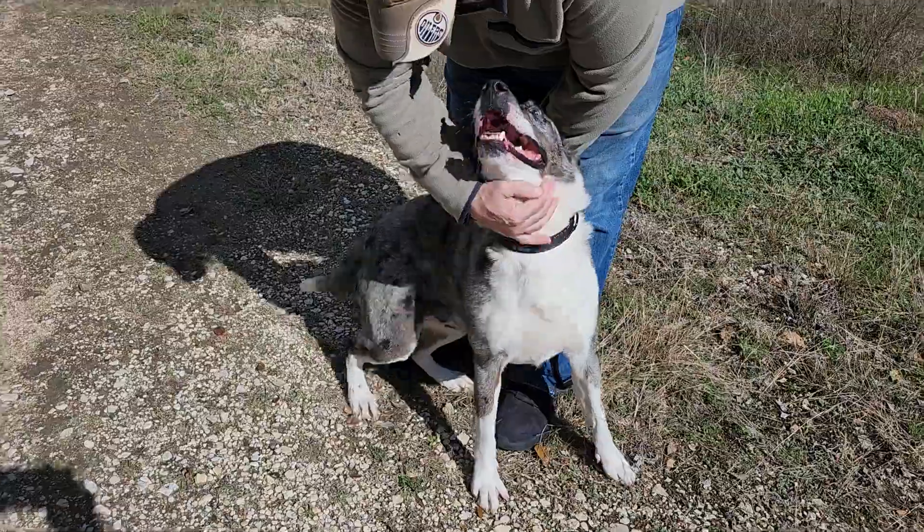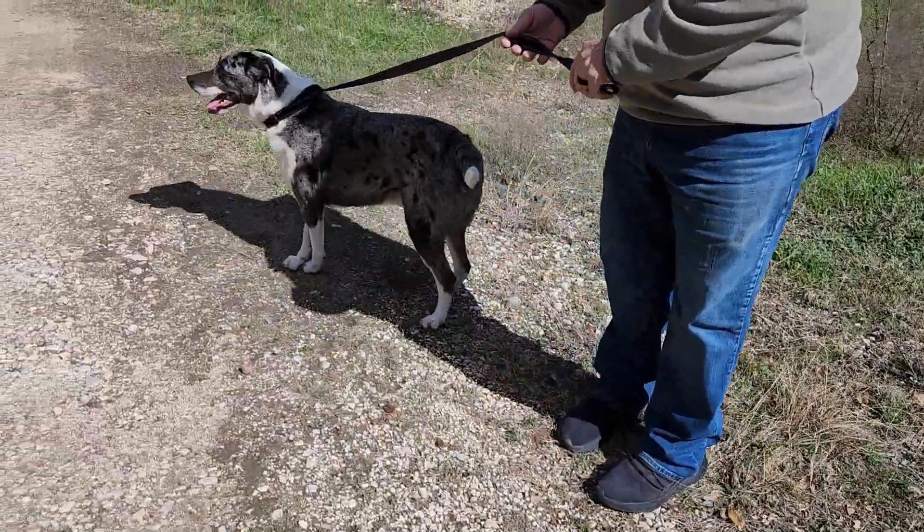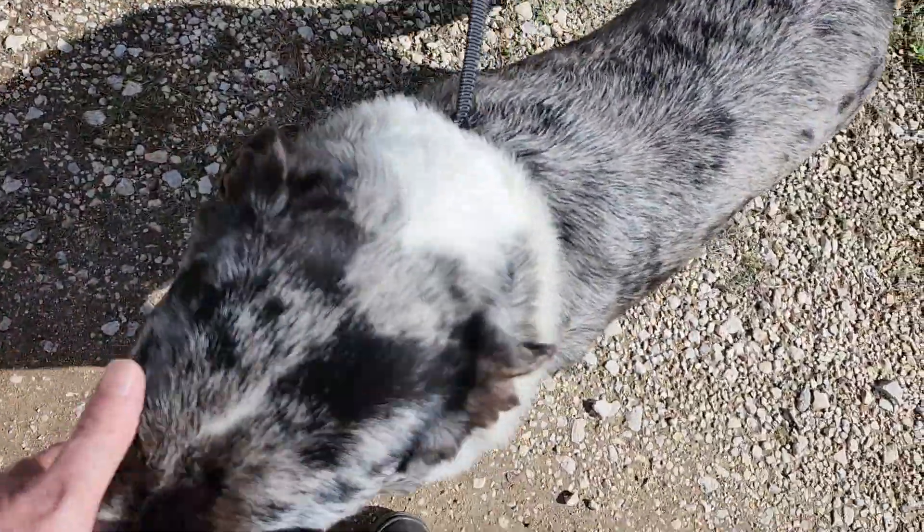He's not a huge shedder, which is wonderful. He's decent on a leash. He knows a few commands. He can walk great. He knows no. He's just a sweet boy.